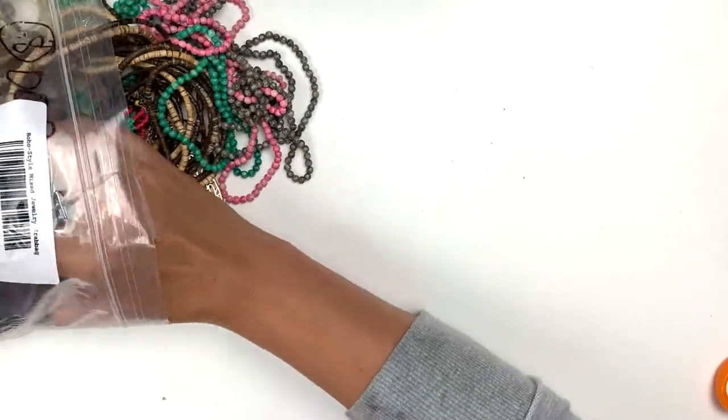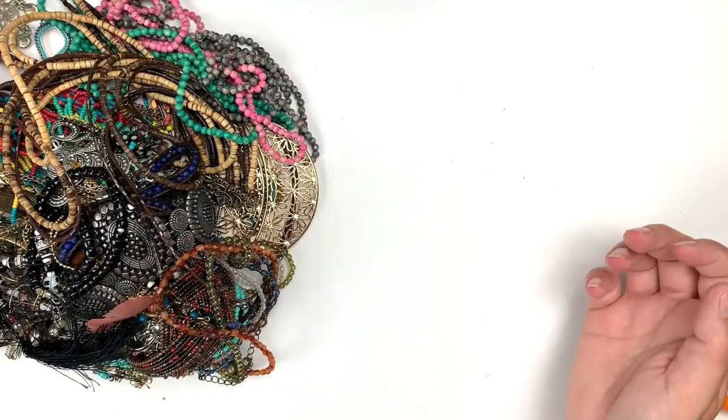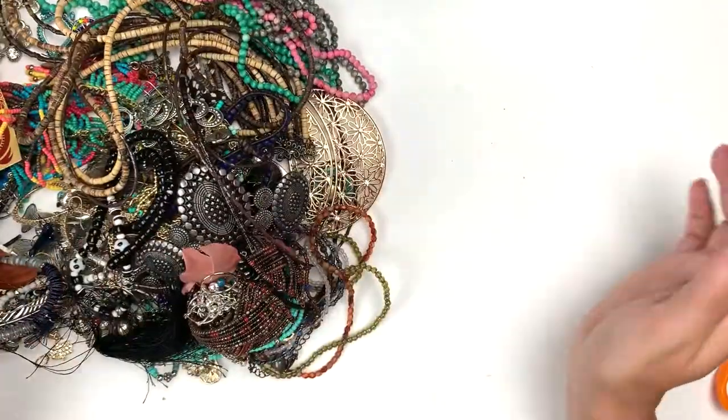This is a smaller bag but I think we're gonna go ahead and try to do it all in one video. We'll see how many interruptions I get because it's Monday and the children are here. Oh man, this looks really nice — I'm so excited!